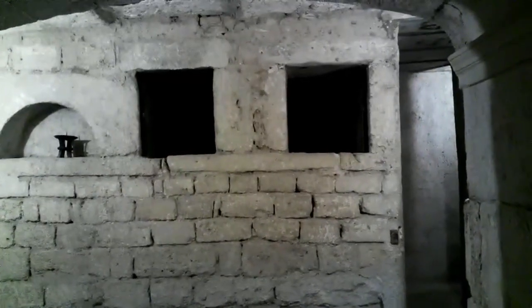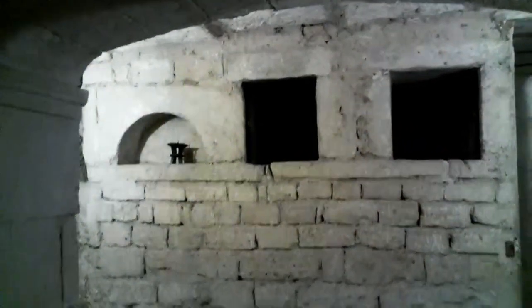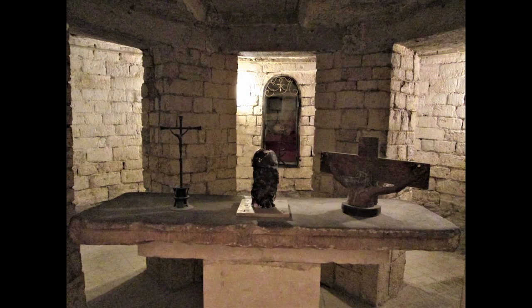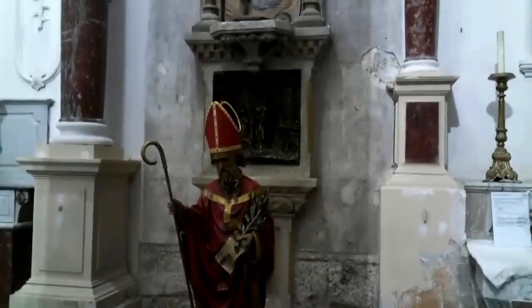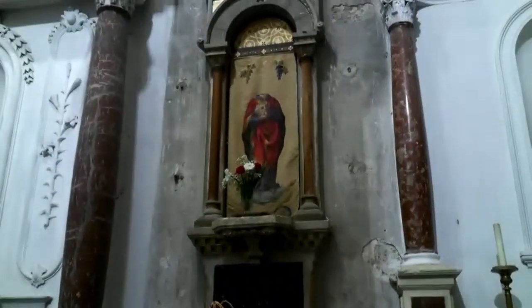The windows across the way used to be at street level, so what is now the basement of the church was actually at street level. Citizens of Bézier would come and look through those two windows to venerate the fallen saint. The ceiling of this crypt dates back to Roman times and is carved by hand. Here we have St. Aphrodis and a picture of St. Aphrodis martyred.